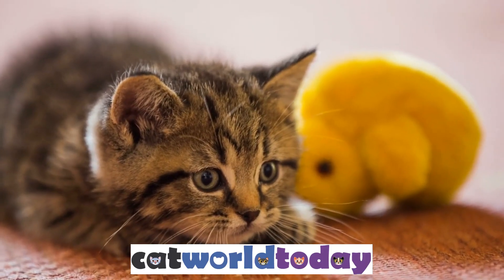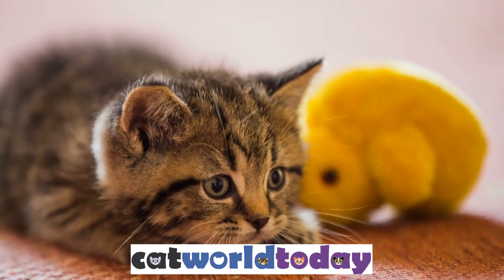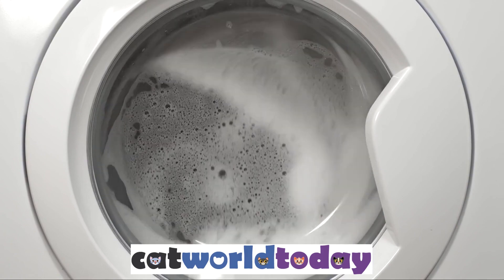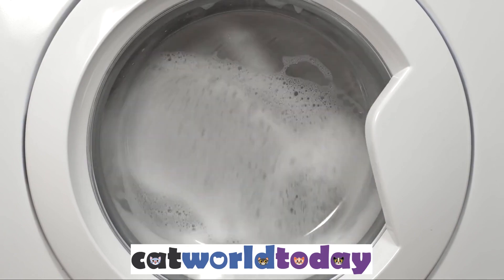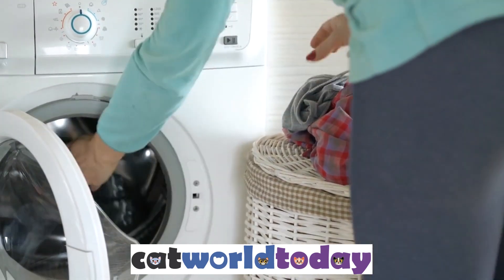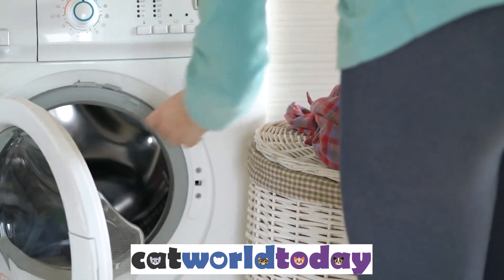You can also place mothballs in the vacuum bag to kill fleas and larvae. Step 2: Wash Pet's Bedding. Wash all your pet's bedding in hot water to kill any fleas or flea eggs that may be present. Wash any other fabric items that your pet comes into contact with, such as towels, blankets, and rugs.